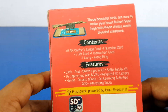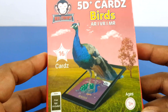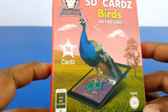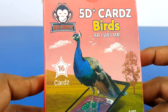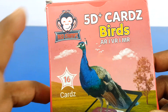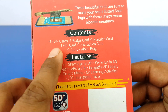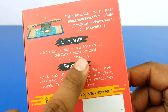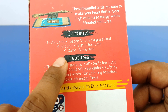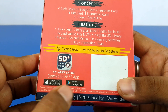Hi friends, welcome to Peter Pater TV. So today we are going to learn about different kinds of birds through augmented reality technology. This product is coming from Red Chimps. It has 16 different cards where you can learn about different birds. This pack contains 16 AR cards, one batch card, one surprise card, one gift card, one instruction card, and one carry-along ring. Once you get this, you have to download the app through the App Store or Google Play.